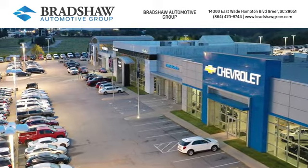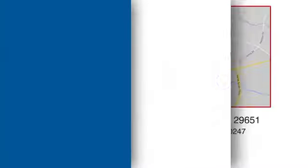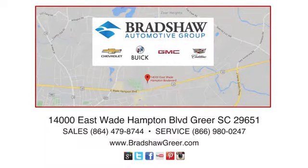At Bradshaw Automotive Group, we carry a large selection of new Chevrolet, Buick, GMC, and Cadillac vehicles. Call, click, or come by and see us today.